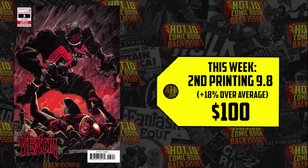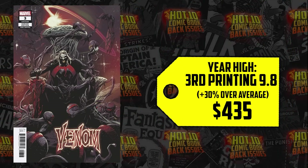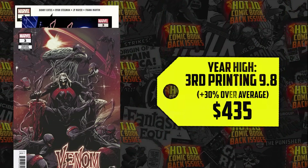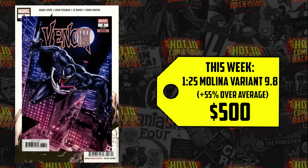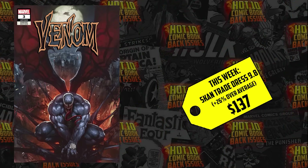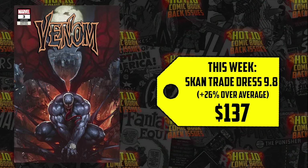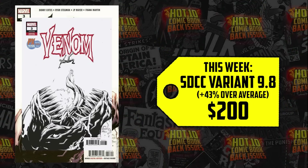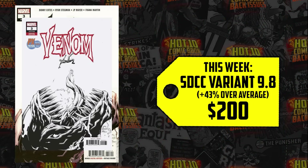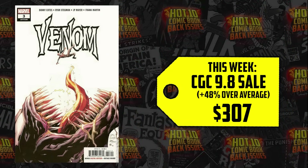The third printing 9.8 sold for $435 — that's a year high, up 30%. The 1-in-25 Molina variant 9.8 — six different copies sold, the highest for $500, up 55%. Eight different copies of the Scone trade dress in 9.8 sold, one up 26% for $137. The SDCC variant 9.8 sold for $200, up 43%. And the standard 9.8 — the highest it sold this past week was $307, up 48%, with 56 copies sold.